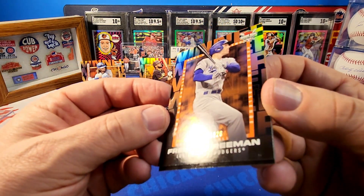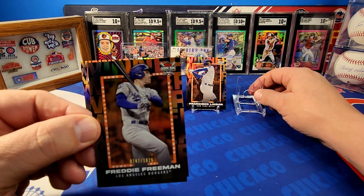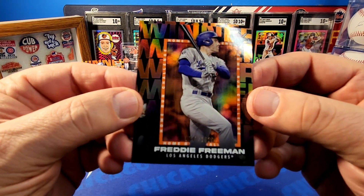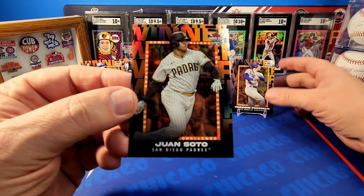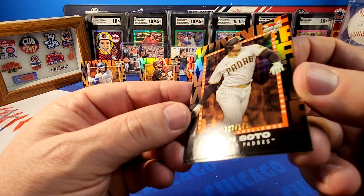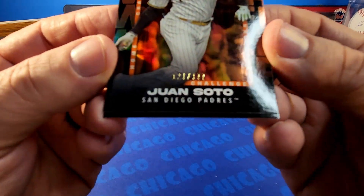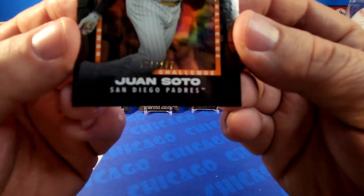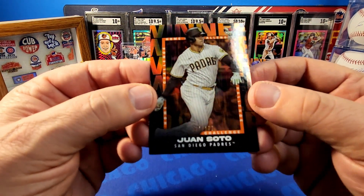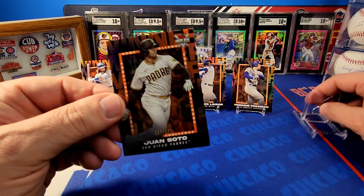The next one is Freddie Freeman, and that one's not so low numbered — it's 747 out of 1026, so a lot of people hit on Freddie. I've got one in here that's going to be probably fairly low numbered because he was hurt most of the year. Next up — Juan Soto — hitting some really good names. Wow, that one's numbered out of 177 — 127 out of 177. You can see the 177, lower than I thought, but very cool.